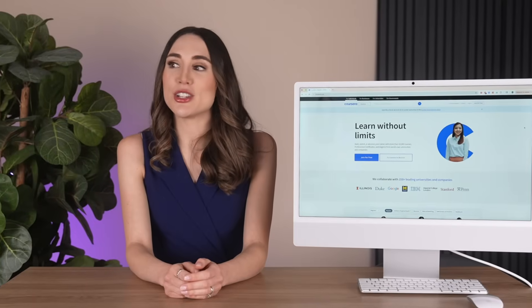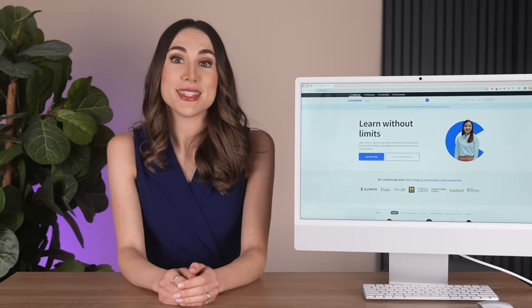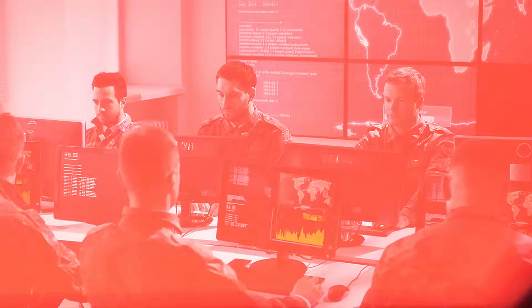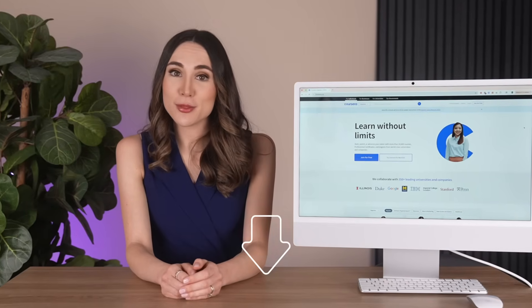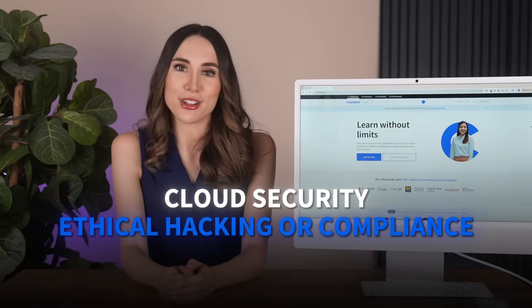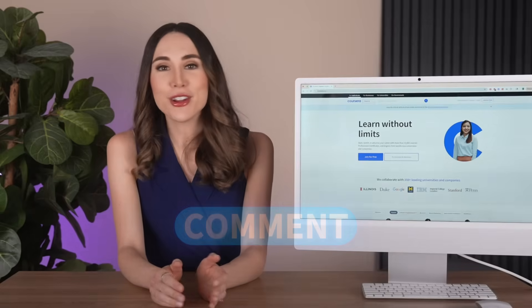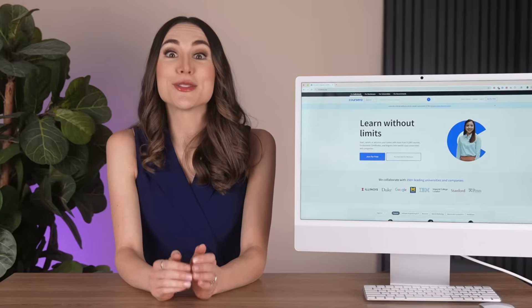The cybersecurity talent shortage isn't going away — it's creating opportunities for people who take action. Six months from now, you could be protecting organizations from cyber threats in a role that pays over $100K annually. Links to explore all these programs are in the description below. Which cybersecurity specialization interests you most — cloud security, ethical hacking, or compliance? Drop your questions in the comments; I read every one of them and often turn them into future videos. The best time to start is right now.